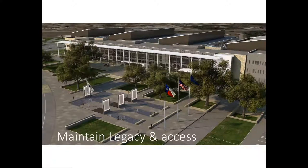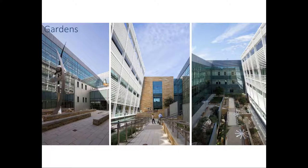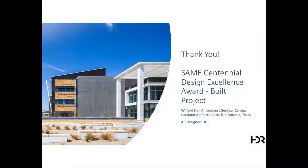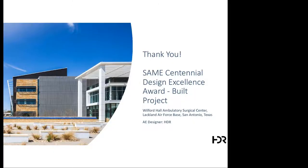This is the look of the main entrance Legacy and Access Plaza. The old Wilford Hall would be on the opposite side of the building you see now. Some photos of the garden: the sculpture garden, the appeared garden, and the rooftop terrace with nature. That concludes the presentation of Wilford Hall ambulatory surgical center at Lackland Air Force Base.